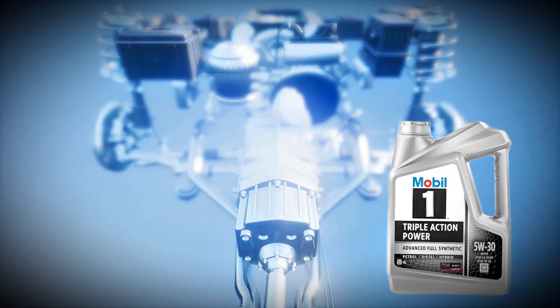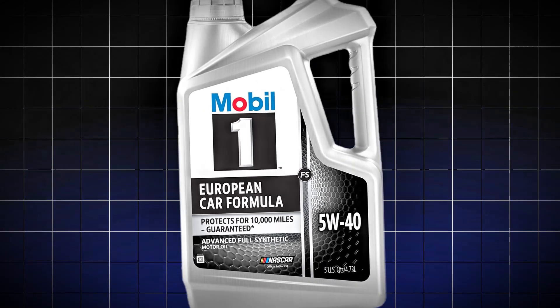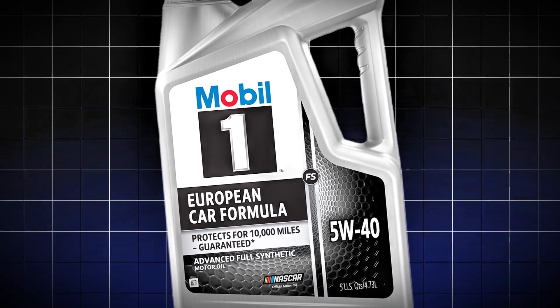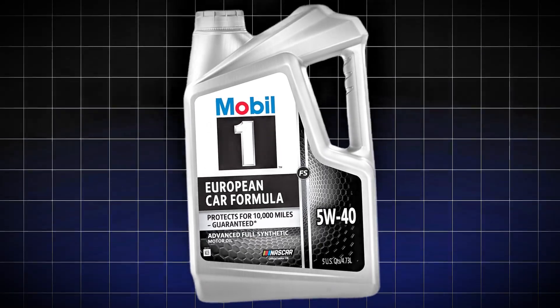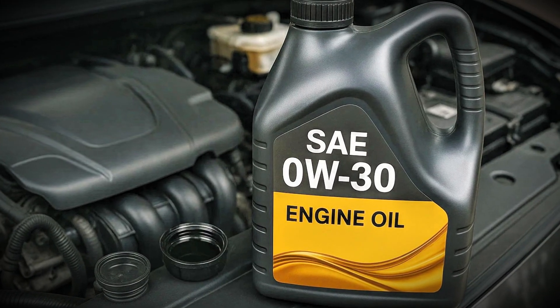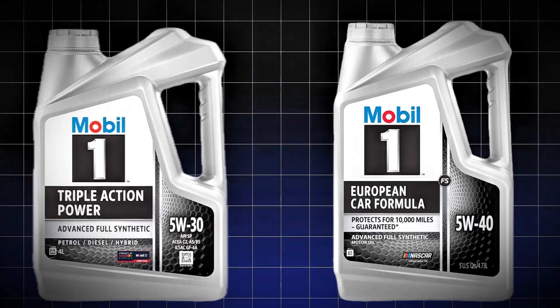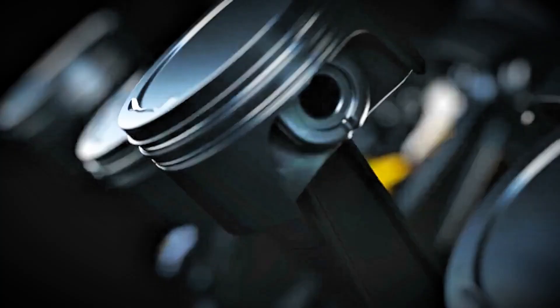5W30 ACEA C3 gives you balanced protection plus DPF safety. 5W40 API CK4 has higher HTHS and stronger protection under heat. 0W30 is best for cold climates like Canada or the UK in winter. The second number — the 30 or the 40 — tells you how thick the oil is at operating temperature. That's what protects your turbo and bearings when everything is running hot.